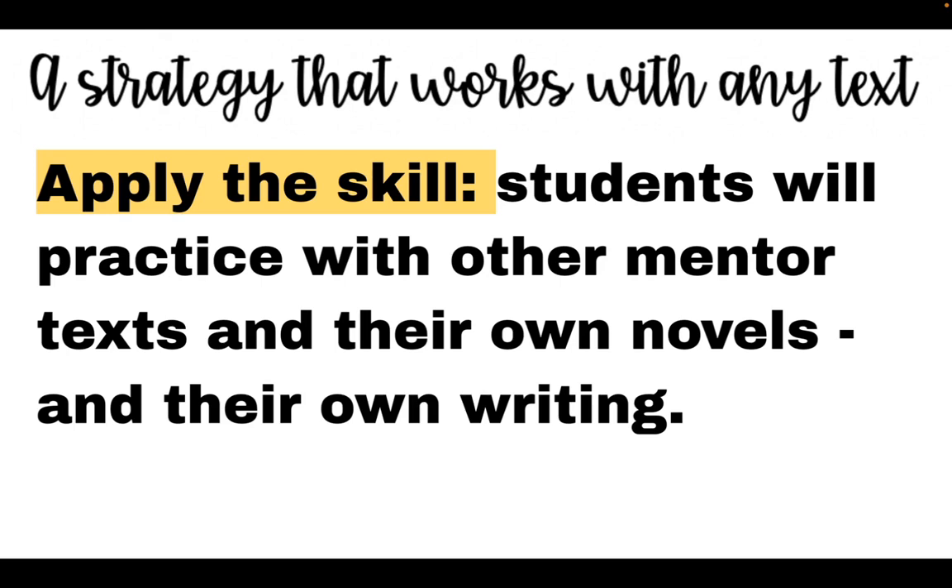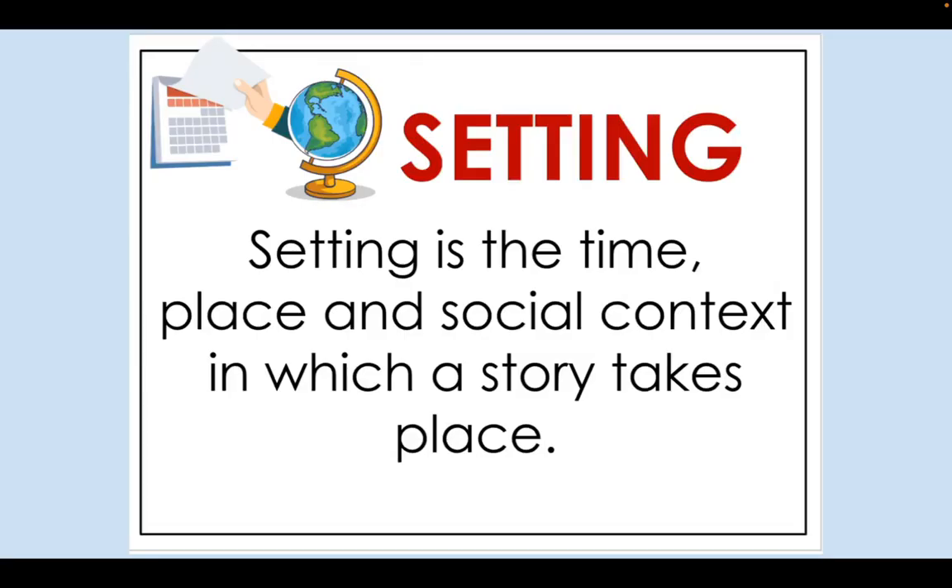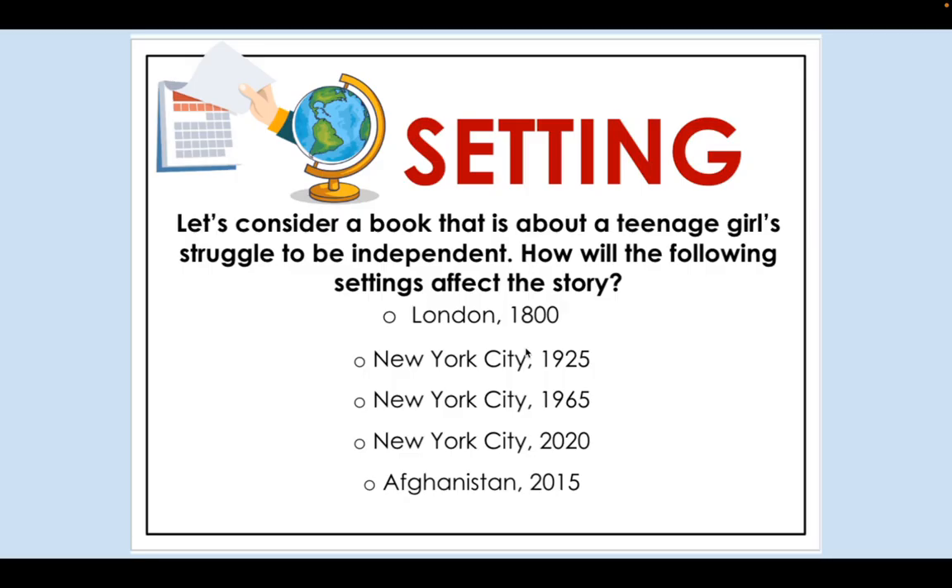I choose short passages where setting is significant so I can model what it looks like when an author does an effective job of creating setting. Students then get lots of opportunity to apply the skill with other mentor texts, their own novels, and even in their own writing. I have a whole lesson plan — I'm not going to show you the whole thing, just an overview.